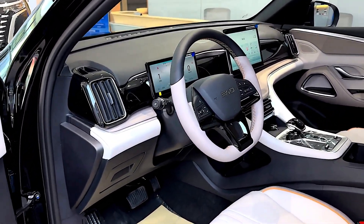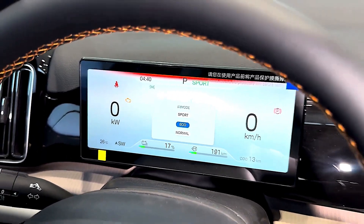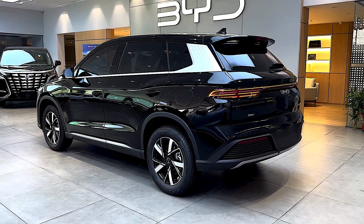Design overlap with other BYD models: the Celian 05 is aesthetically similar to other Ocean Series models, which might blur its identity for brand-conscious buyers.